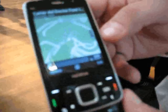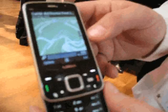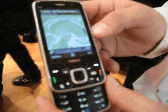Here we go with the Nokia Maps feature on the N96. We've got a position fix on our location here.